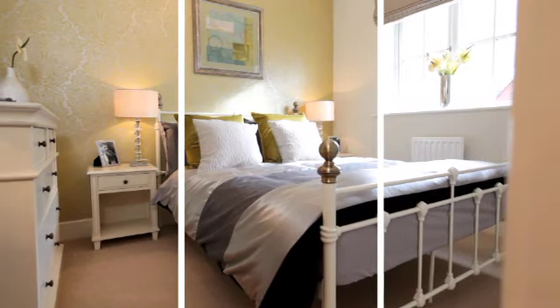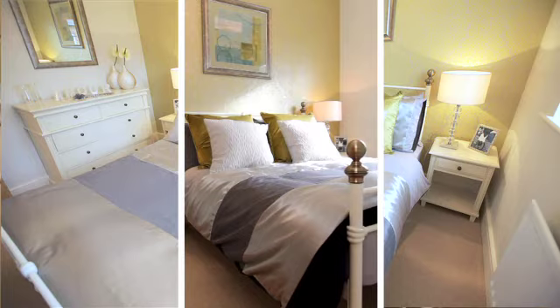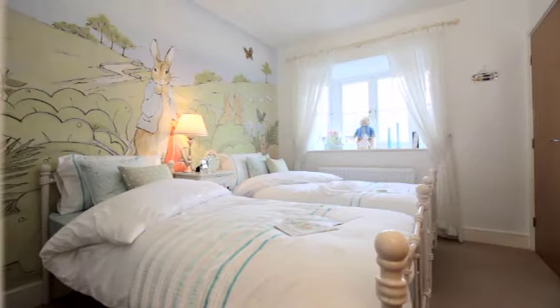The second bedroom is lovely and light, with plenty of space for a dresser. And any child would love a bedroom this spacious.